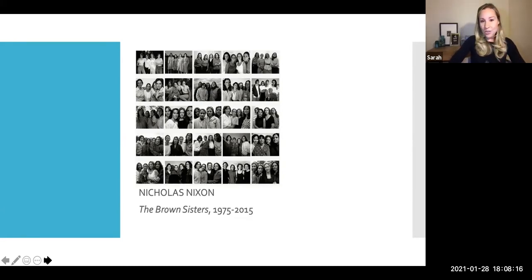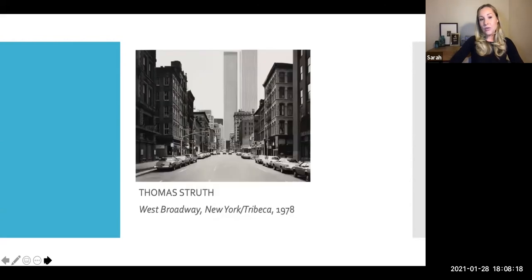Another image I want to share is Thomas Struth — a sense of place. Thomas Struth, from the German Dusseldorf school, taking images of urban street scenes and looking out to the towers, 1978. Each one of these images has come through auctions at Phillips. This is where auction and collecting can create the opportunity and really open the door for discovery.